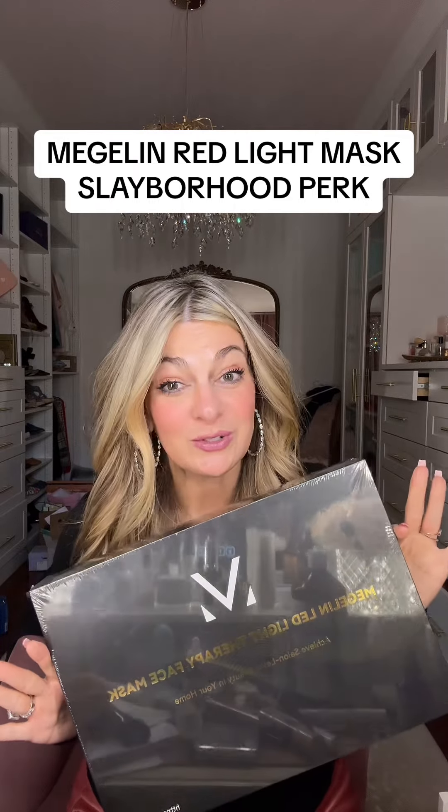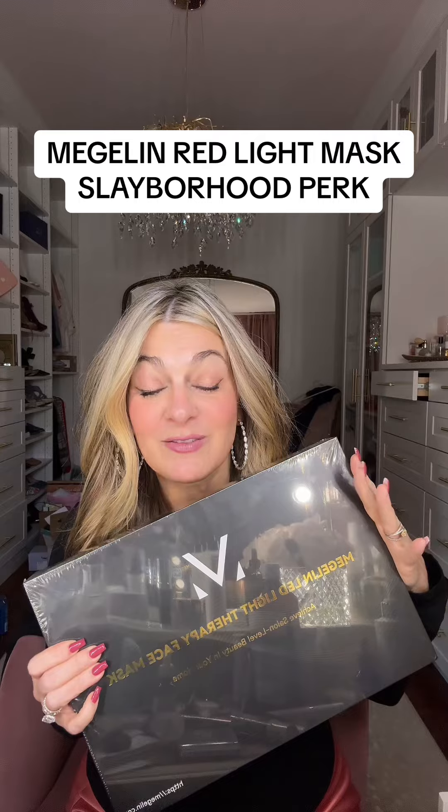We're about to close out the Fix giveaway, so we're about to announce the winner on that in just a little bit. But in the meantime, we're launching the Magellan red light mask giveaway.